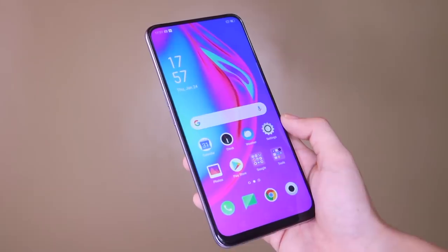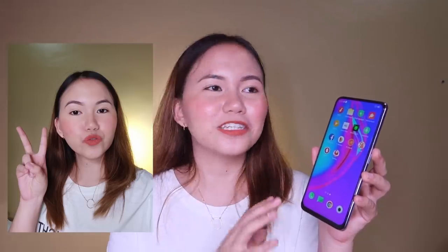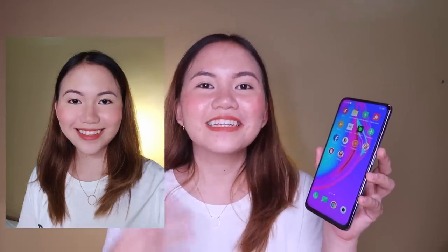For my final verdict, here are the pros and cons of the Oppo F11 Pro. For the pros: the design is beautiful and very captivating — you can't tell if it's plastic or glass. Second, the screen is very wide and notchless, which gives a better experience watching YouTube and Netflix. Third, the performance is really good and the camera experience is also great. And lastly, it has excellent battery life. For the cons: no 4K video recording, and no NFC — those are the main issues I found.